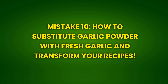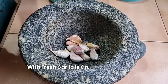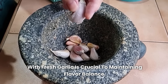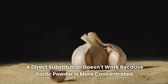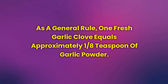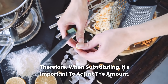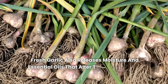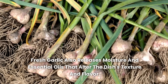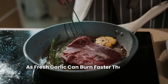Mistake 10: How to substitute garlic powder with fresh garlic and transform your recipes. Many recipes call for garlic powder, but substituting correctly with fresh garlic is crucial to maintaining flavor balance. A direct substitution doesn't work because garlic powder is more concentrated. As a general rule, one fresh garlic clove equals approximately 1/8 teaspoon of garlic powder. When substituting, it's important to adjust the amount, considering the clove size and the desired intensity. Fresh garlic also releases moisture and essential oils that alter the dish's texture and flavor, and you should remember to adjust cooking time, as fresh garlic can burn faster than garlic powder.